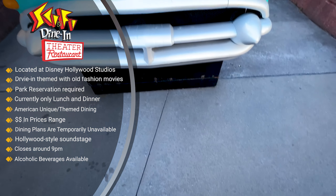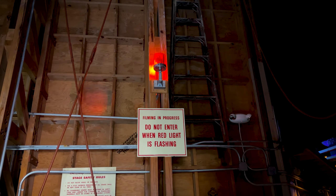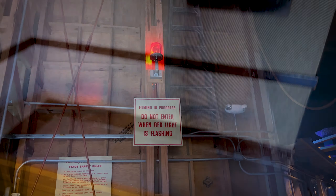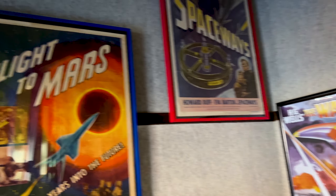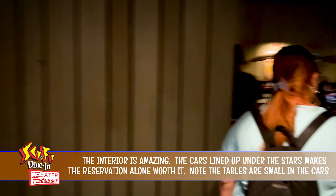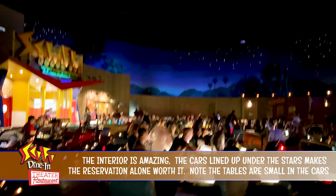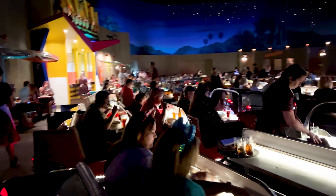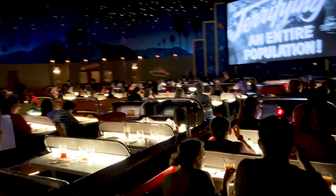Disney Sci-Fi Diner is located in the heart of Hollywood Studios and it's always showtime. Themed after a drive-in theater, you take a spot inside one of many 1950s cars or one of the tables in the back. The location even has a concession stand. Among the items are burgers, buffalo chicken salad, and oven roasted turkey. Something for everyone. Make sure to do your reservations since this drive-in fills up fast.